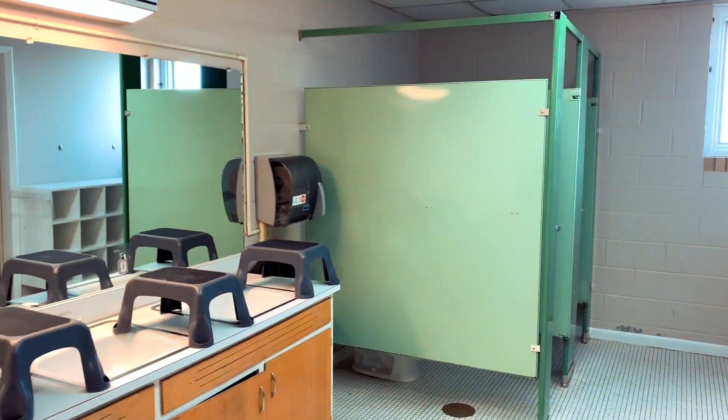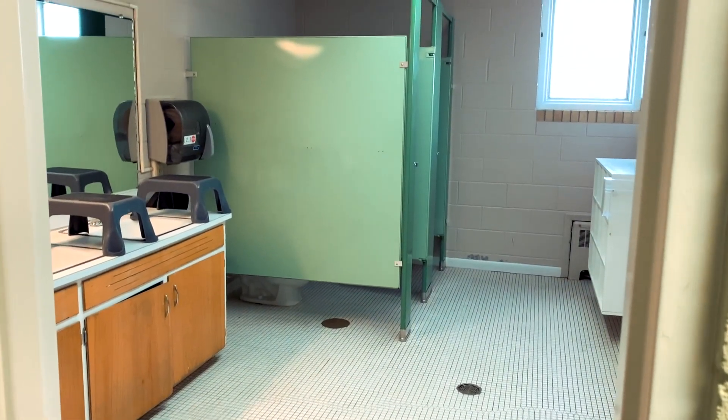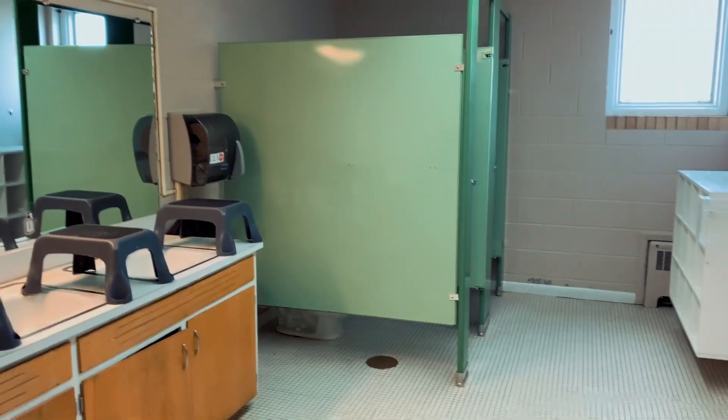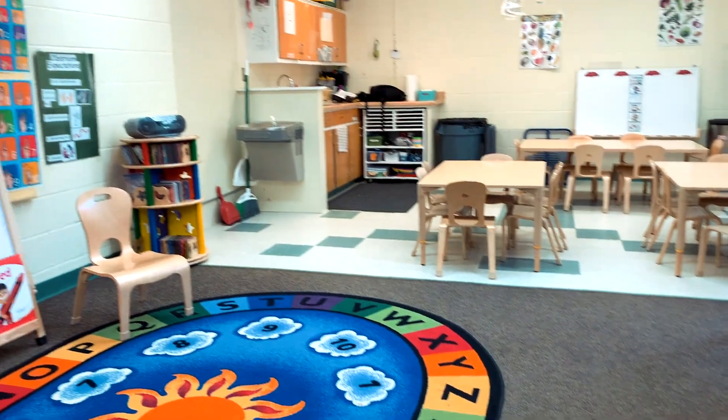We have a bathroom near our classroom that students can use nearly any time. We also have plenty of hand-washing sinks that we'll be using often throughout our day. We hope that this video gives you a better idea of where your child will be during the day.